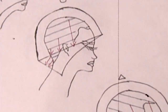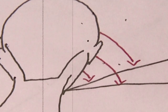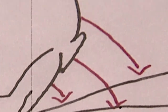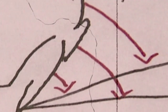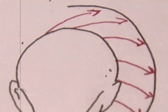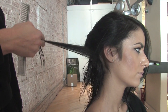Now back to elevation. If we elevate the hair 1 to 89 degrees, we get graduation. Graduation is classified into two groups: external and internal. External graduation is cut below the occipital bone and parietal ridge — this is the heaviest of graduation, meaning the weight sits below the occipital bone, lifted from 1 to 45 degrees. Internal graduation is cut above the occipital bone and parietal ridge; the weight sits more on the top, elevated from 46 to 89 degrees.